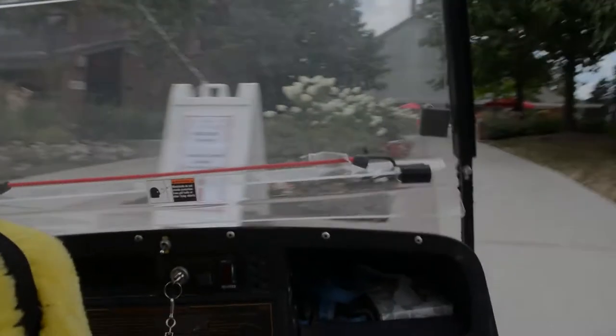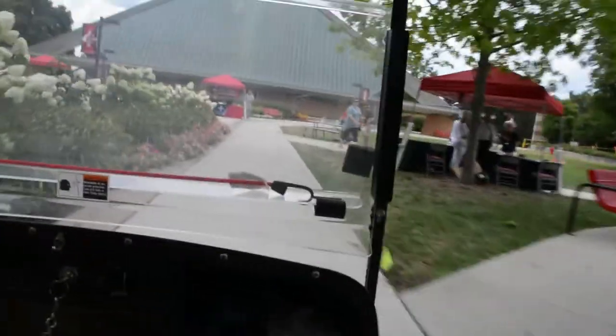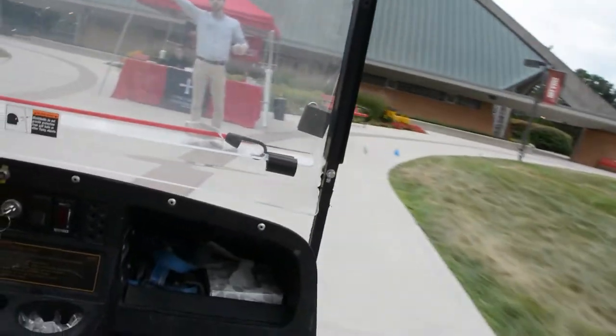Welcome to Concordia! Your life as a Cardinal will begin shortly, but before that we have some steps to make your move super smooth. Please listen to this informational video about what to expect on your move-in day. If you have any questions, please don't hesitate to contact the Residence Life staff prior to your arrival on campus.